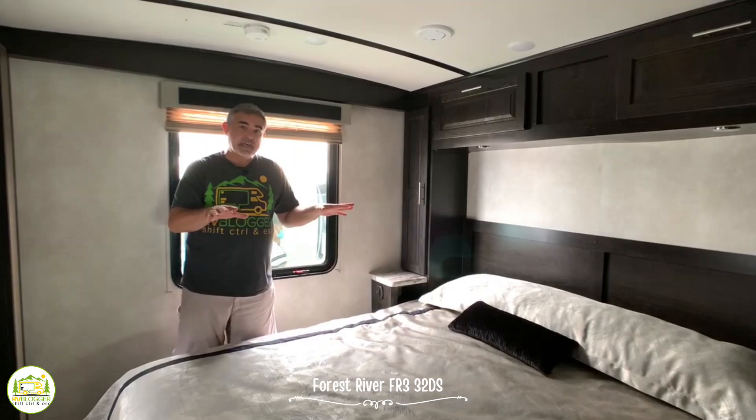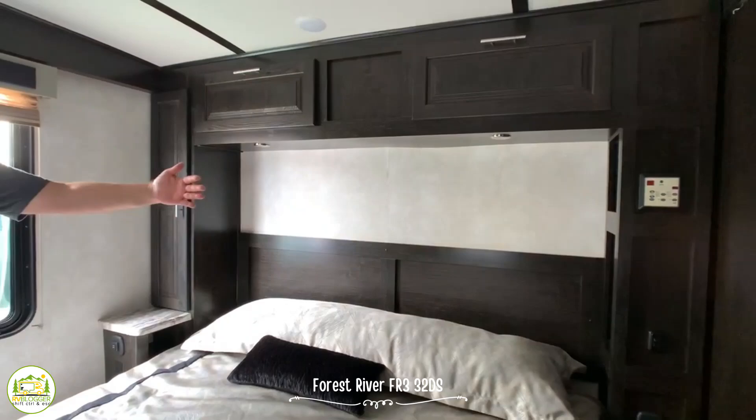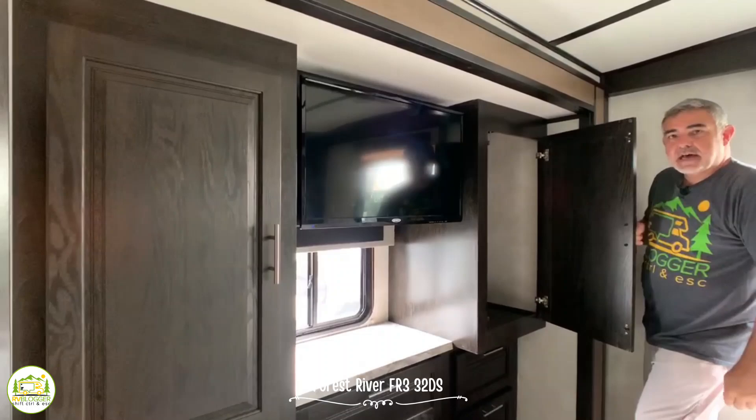Here we are in the owner's bedroom, which features a king-size bed. Both sides of the bed have a little bit of storage space — one side has a door that opens with shelves inside, a little nightstand, receptacle, and USB ports. The other side has electric controls, USB ports, and some cubbies. There's also storage over top. At the foot of the bed, the entire wardrobe slides in and out. The TV is also located here, and the cabinetry and wardrobe closets are very good sized.